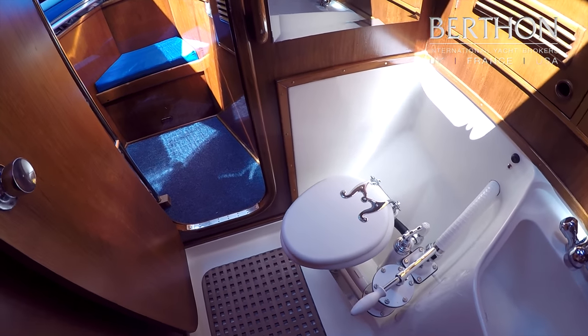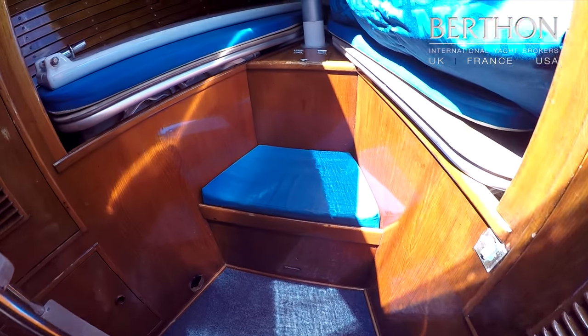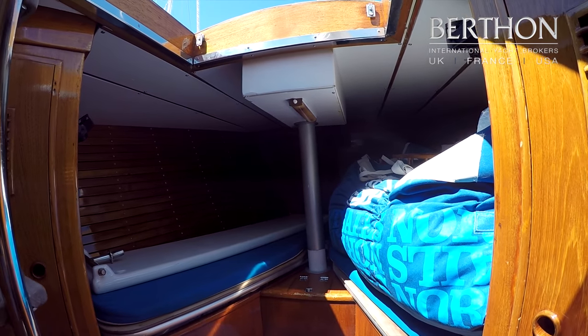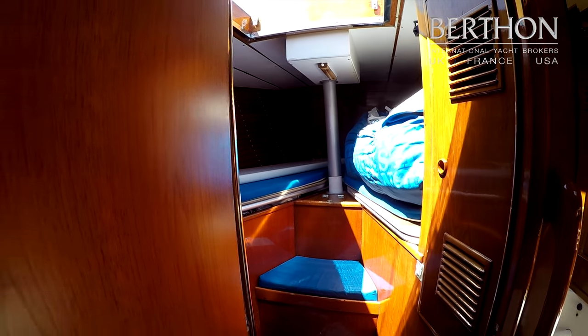And then forward into what on Evreka is the boot, where everything is stored. But there is the option of two pilot berths for crew and access onto the deck if you prefer.